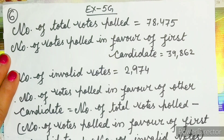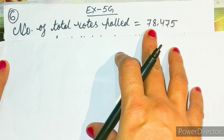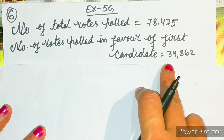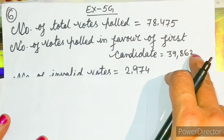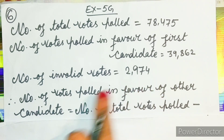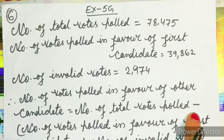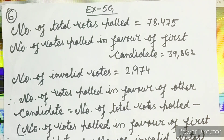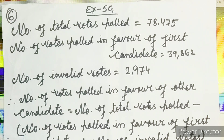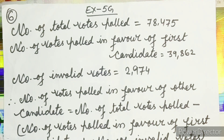Let us solve this question. First statement: number of total votes polled is equal to 78,475. Next: number of votes polled in favor of first candidate is equal to 39,862. Number of invalid votes is equal to 2,974. Number of votes polled in favor of the other candidate is equal to total votes minus (votes for first candidate plus invalid votes).